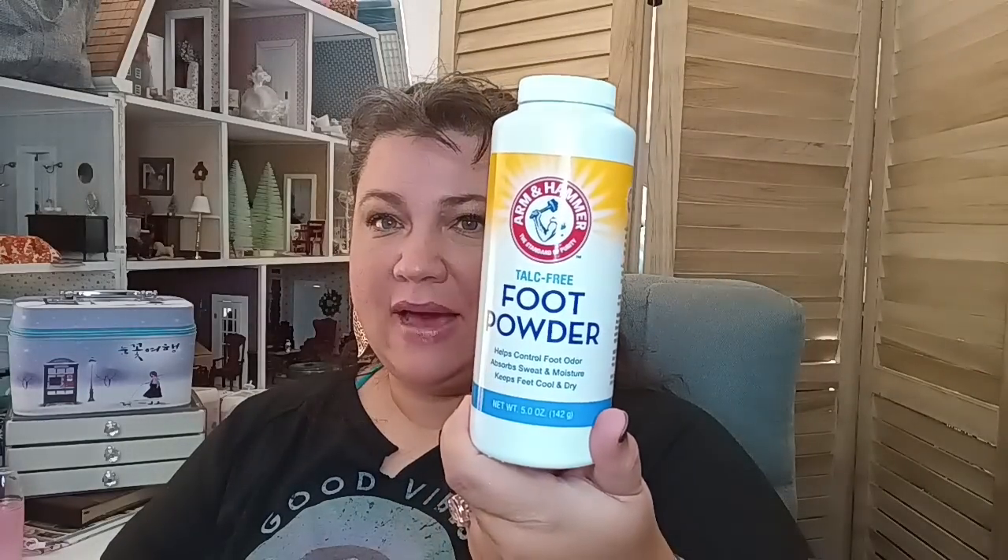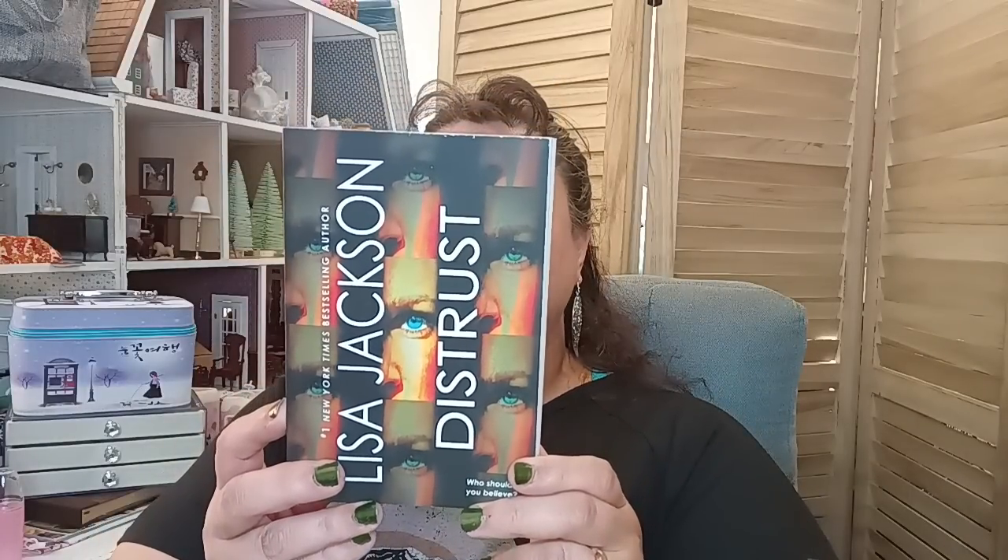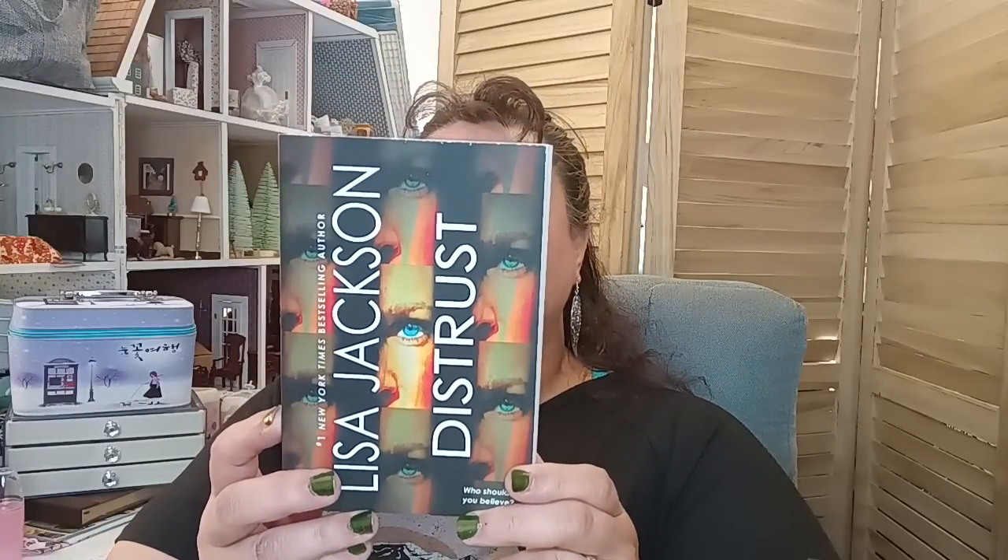I also almost forgot — I got some talc-free foot powder. And I picked up Lisa Jackson's Distrust — Who Should You Believe? This one normally goes for $9.99 and it actually contains two novels collected together.